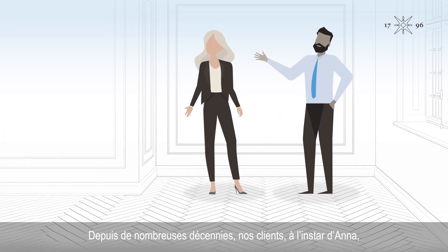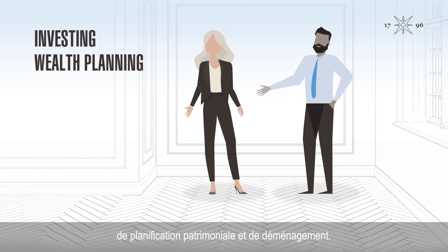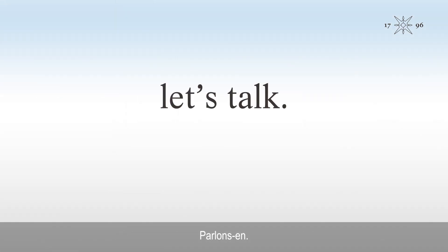Our clients, such as Anna, have relied on us for expert guidance on investing, wealth planning, and relocation for decades. Let's talk.